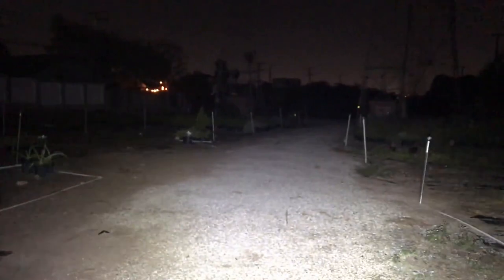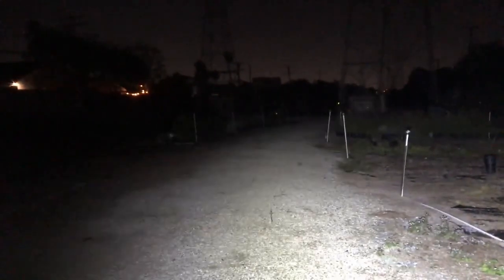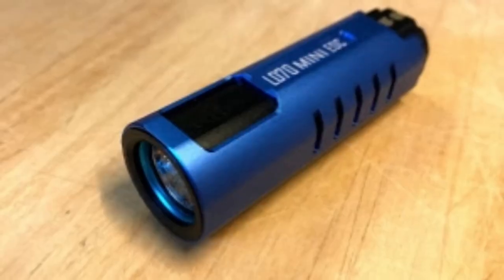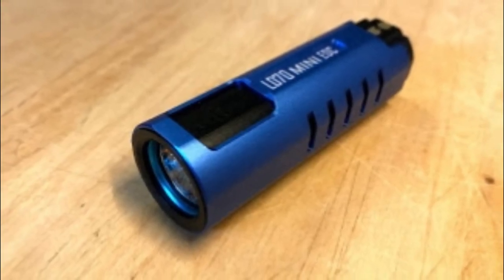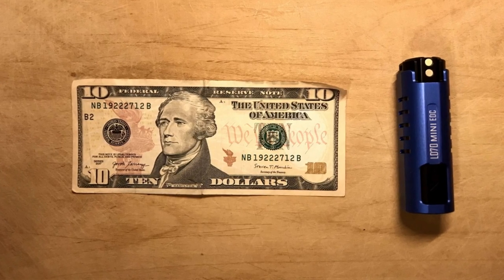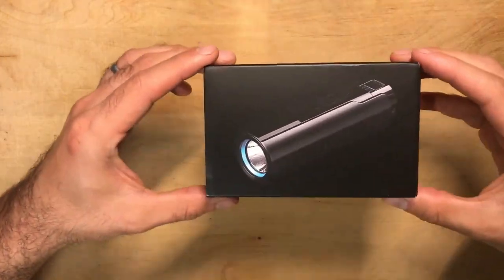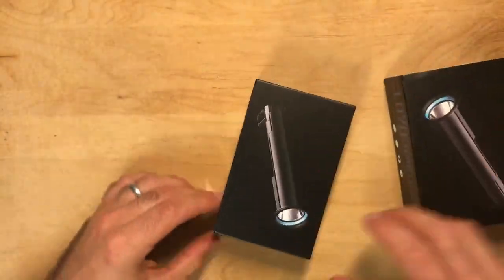Here's a quick video of the beam shot so you can get an idea of just how powerful this light is. The LD70 has a body made of aerospace grade aluminum alloy and wear resistant type 3 hard anodized surface treatment. This light is impact resistant to 1.5 meters and also IPX8 rated, and it can be underwater at a depth of 2 meters, so it's very durable and water resistant, which makes it great for everyday carry no matter what you put it through.